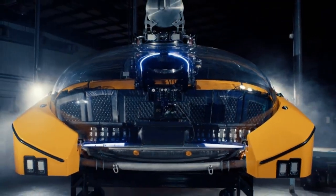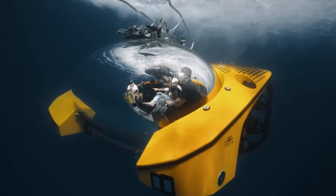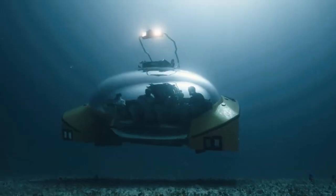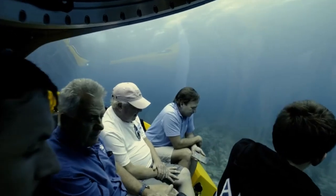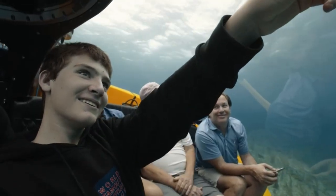Introducing the Triton 660 Ava — a vessel of discovery, crafted for extraordinary experiences. With its groundbreaking pressure hold design, it offers a versatile interior that adapts to a client's needs.